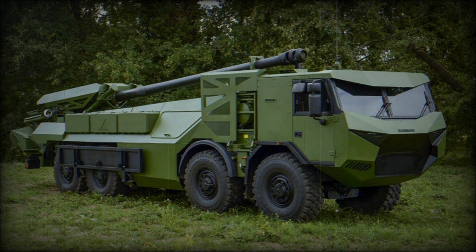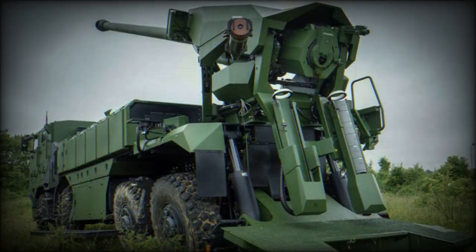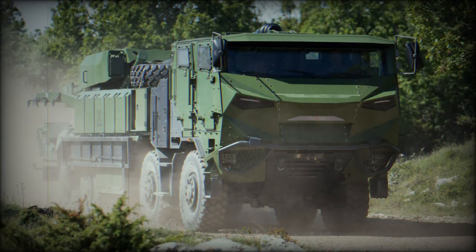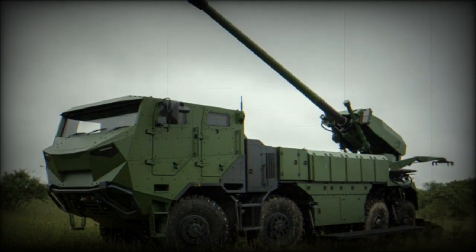The Caesar 8x8 is available with a 2- or 4-door armored cab, which provides protection for the crew against small-arms fire and artillery shell splinters. Weight of this artillery system ranges from 28.4 to 30.2 tonnes, depending on its armor configuration. Maximum level of ballistic protection is against 7.62x51mm armor-piercing rounds. Maximum level of mine protection is against landmines and IEDs with explosive power equivalent to 6kg of TNT.